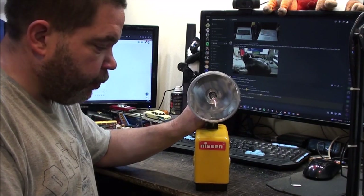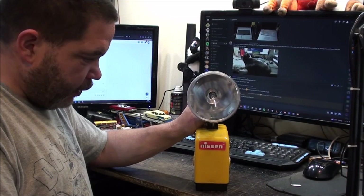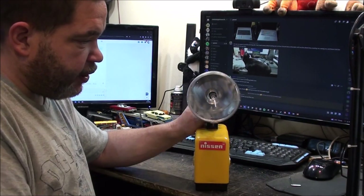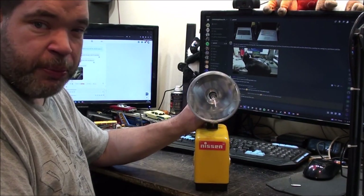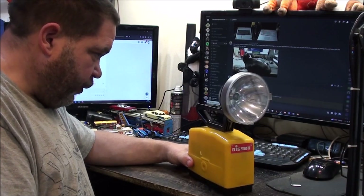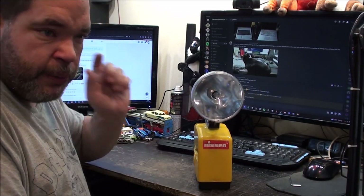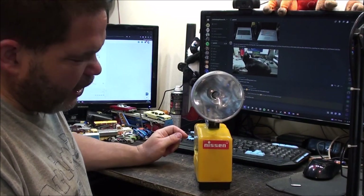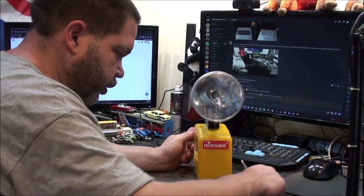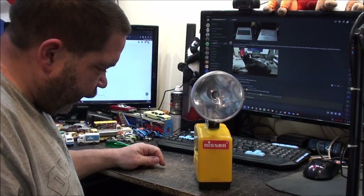This one is the halogen version and I wouldn't mind trying to get hold of the LED version as well. I've tried contacting Nissen for the coloured lenses but no response yet. I'm not terribly worried about having them — it would be nice to complete it, but if I don't find them, it is what it is.